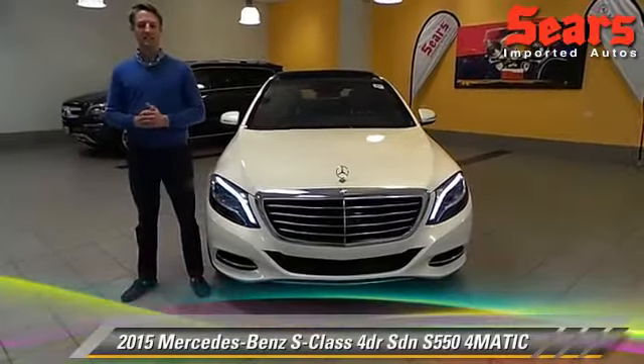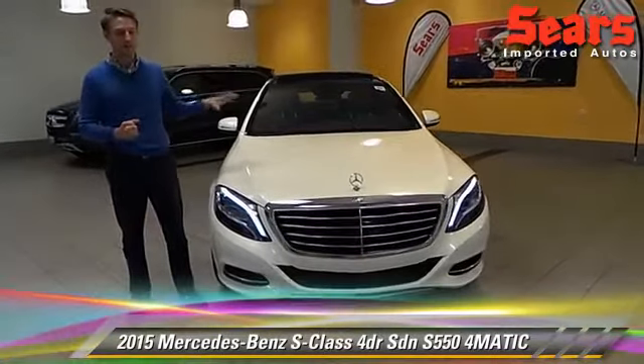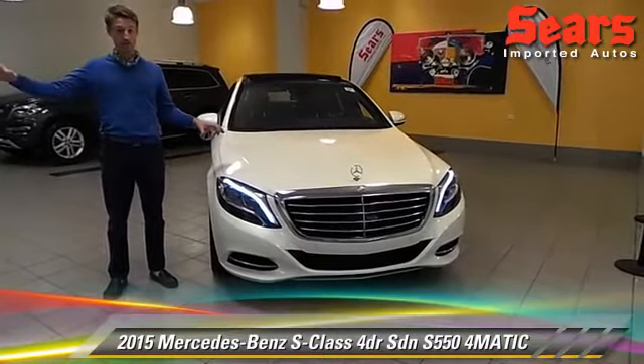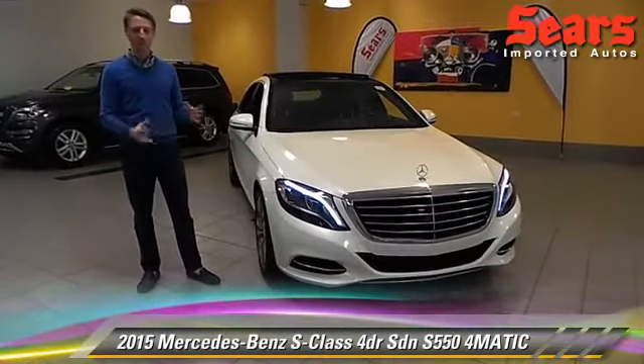Hi there, I'm Justin at Sears Imported Autos in Minnetonka, Minnesota. Today we're going to talk about a car we just got off our truck. It's a 2015 S550. They've made a couple of refinements from the 2014 luxury car of the year, the 2014 S550, and I'll show you a couple of those changes.